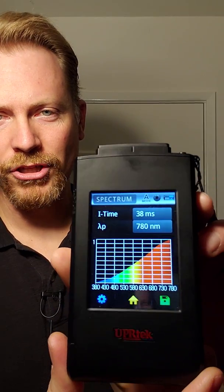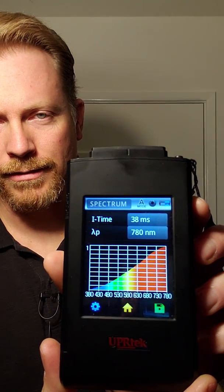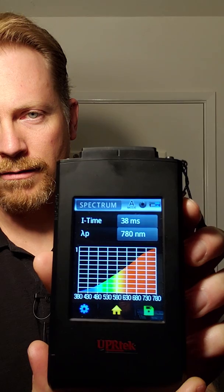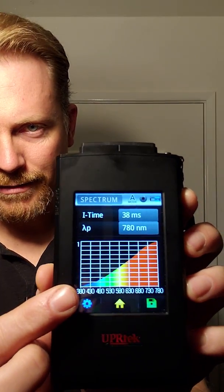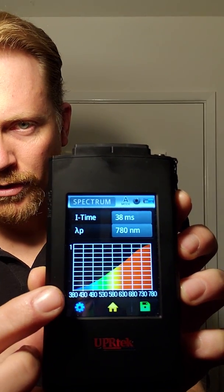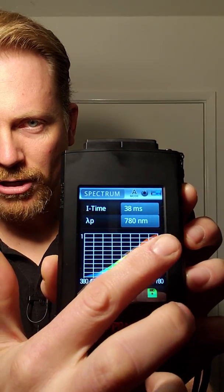This is a handheld spectrometer — a really fun toy. What you're looking at is the spectral characteristics of an incandescent lamp. That's just your old-fashioned lamp, and you see it doesn't have a lot of blue — just a nice progressive curve up.